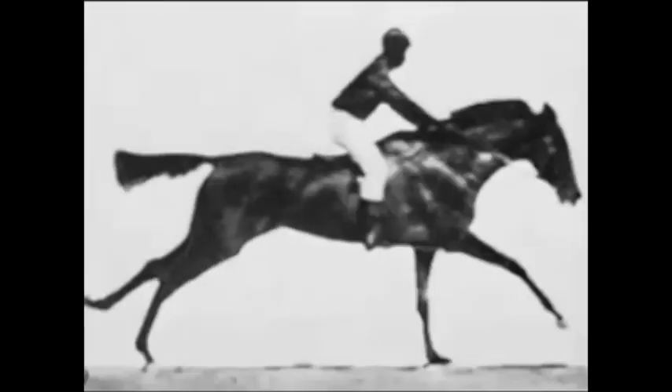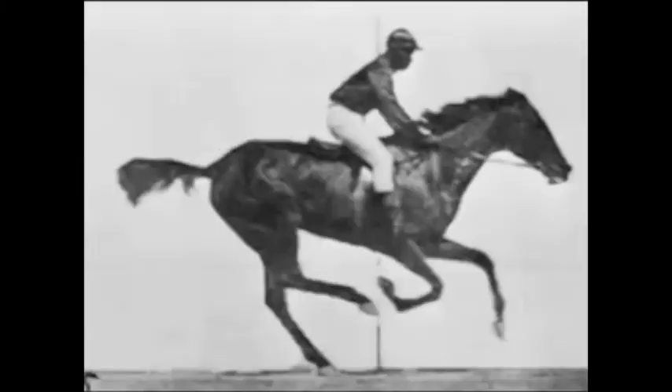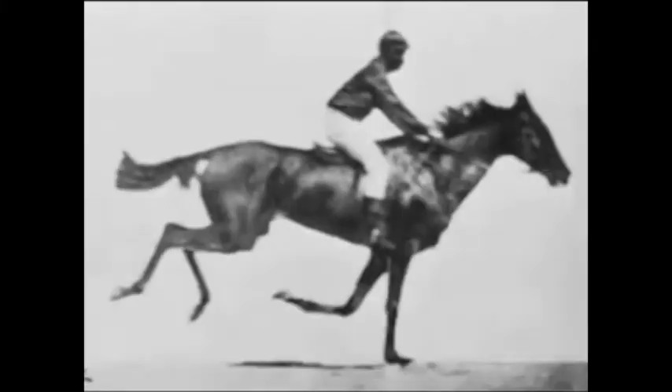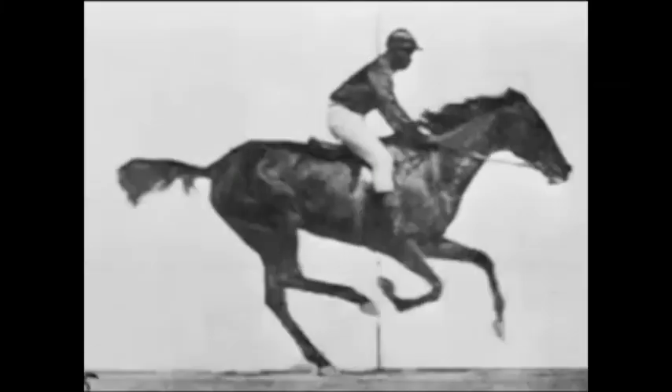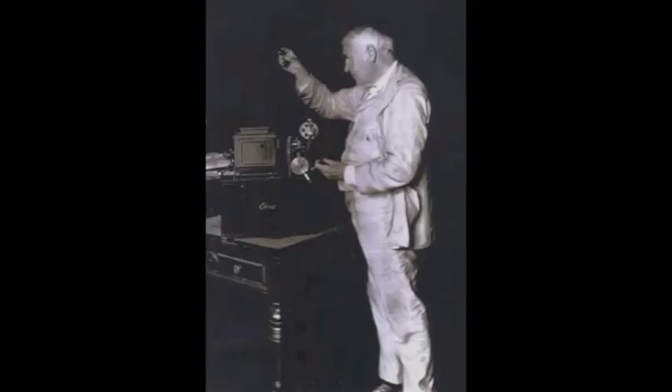Mr. Mybridge set up 12 cameras with tripwires connected to their shutters, capturing the horse's movement as it galloped along its path, which ended up proving that at one point all the horse's hooves did indeed leave the ground all at the same time.